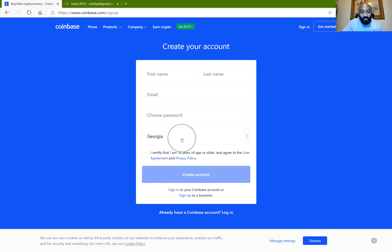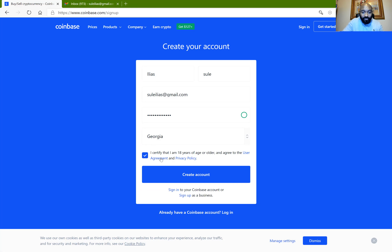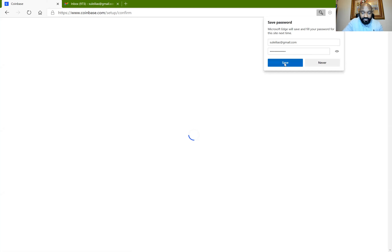You can see that my computer is connected to my GPS location, or if not you can choose wherever you are. I'm going to go ahead and type my name and create the account. I've entered all my details — my first name, last name, email address, password, and location. If you want to change your location you can click on that. I've certified the agreement, and if you need to read the user agreement or privacy policy you can click on those links. I'm going to go ahead and create my account.